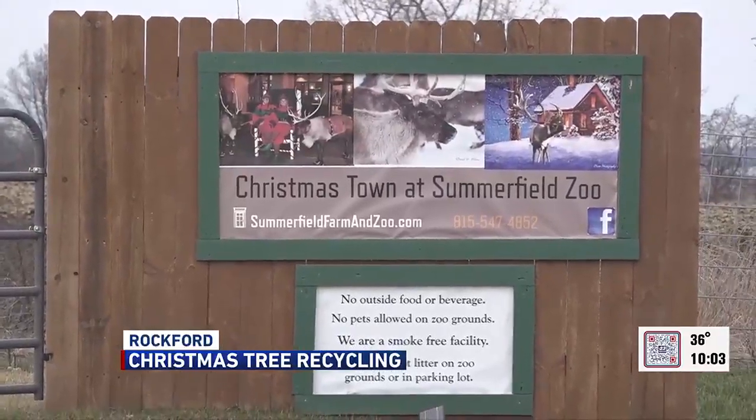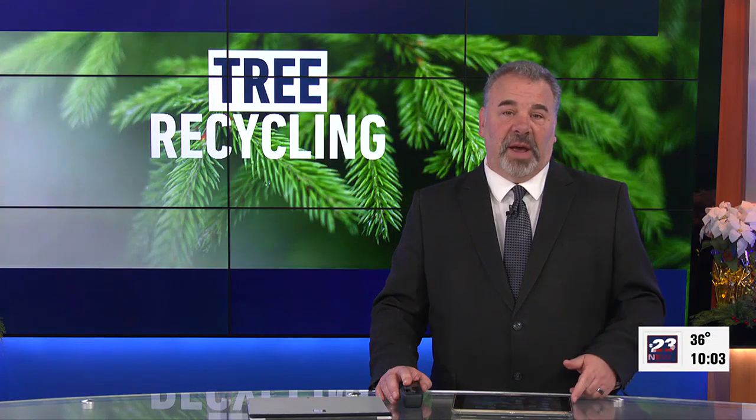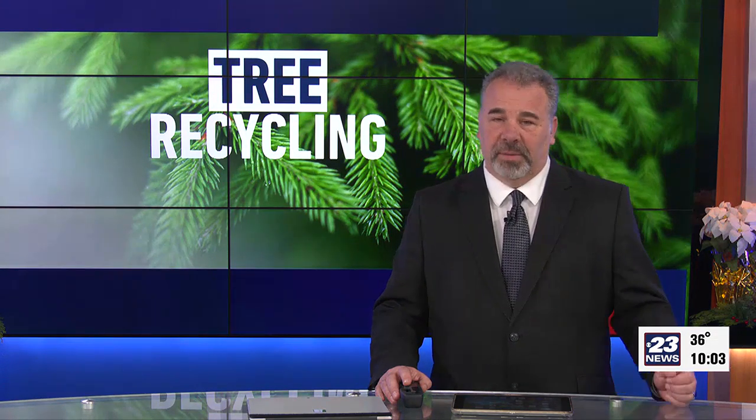Working for you in Rockford, Bria Walters, 23 News. Free mulch will be available until the end of February or while supplies last, and you don't have to drop a tree off to pick up some free mulch.